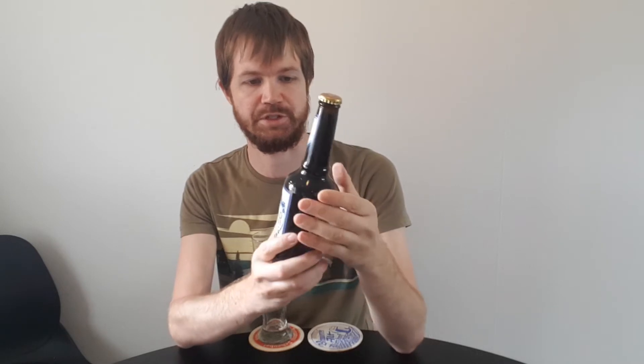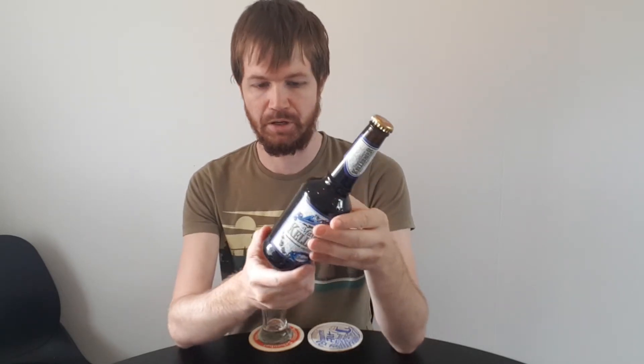Gebraut nach dem Reinheitsgebot, as it says printed here on the bottle. This is a 0.33 liter gourmet bottle — that's the name of this bottle shape. Often it's Pils that comes in these small bottles, but now it's Kellerbier for some reason.